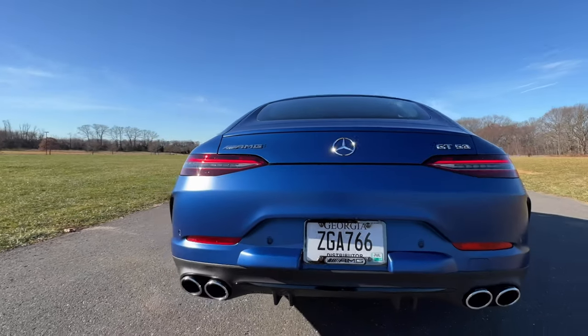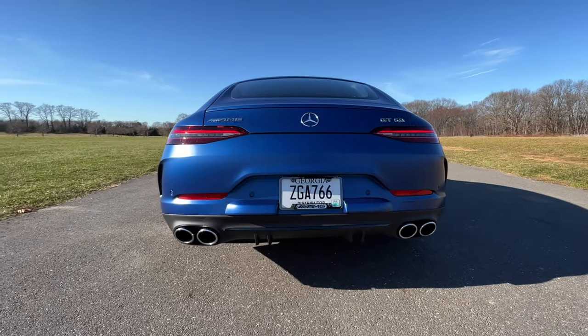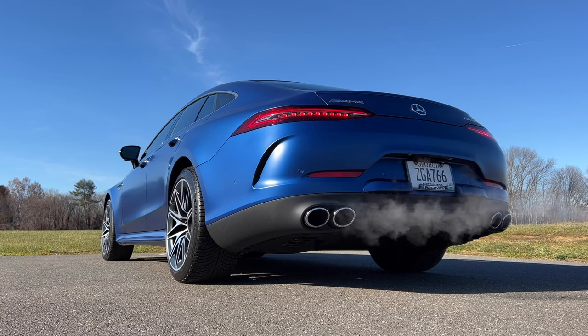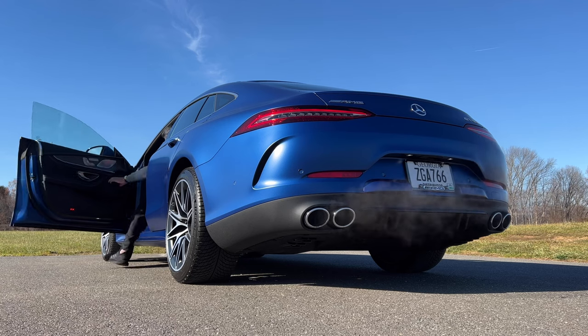Since this is an AMG, we have to hear that exhaust sound. My test model comes with the upgraded AMG performance exhaust system for $1,850, so it better sound nice. And as you can see, there is a rev limiter that only lets you go up to 4,000 RPM, so you can't show off at a traffic light.